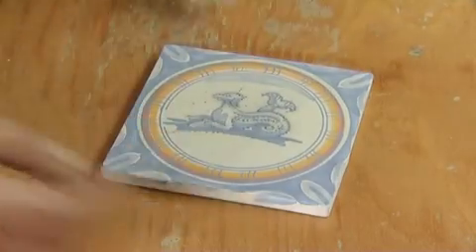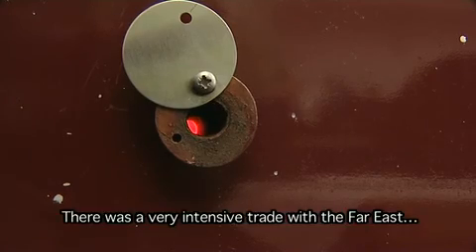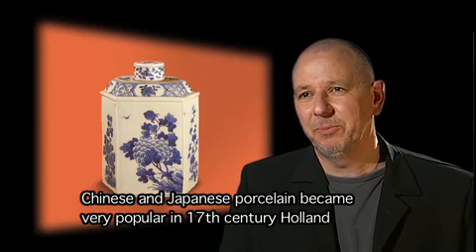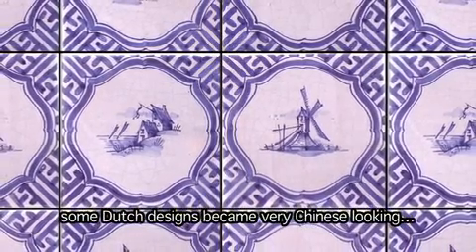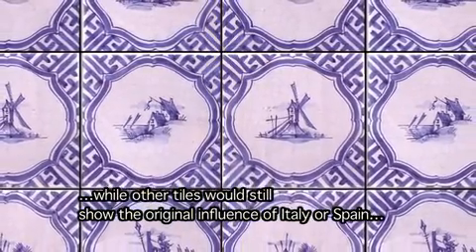To solidify the paint and glaze, the tiles are fired one more time. There was an intensive trade with the Far East. Japanese and Chinese porcelain was very popular in the Netherlands of the 17th century and that had, of course, influence on the local tradition. Some of Holland's motifs were very Chinese, while others retained the original Italian and Spanish motifs. And it was all combined into one tradition.